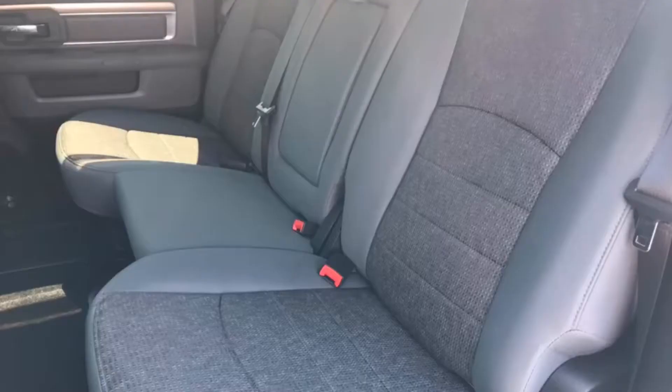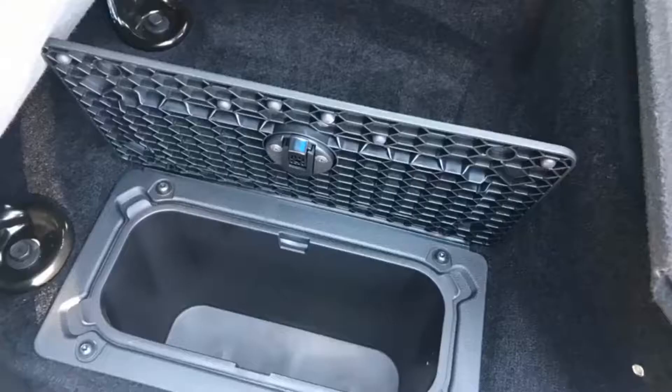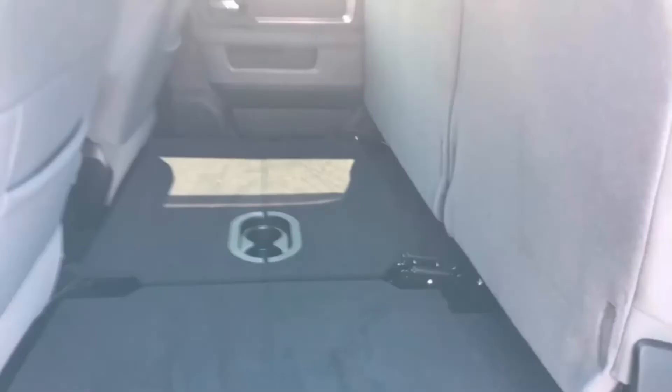18,598 miles, one owner, clean Carfax. There's storage under the floor in the back on both sides, and a fold-out flat floor for storage.